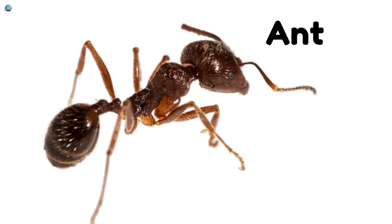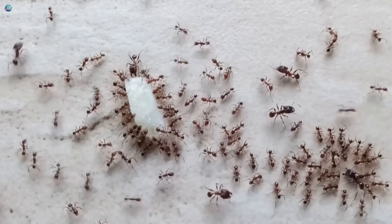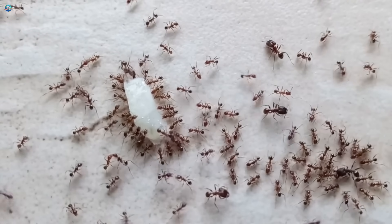Ant — tiny builders who live in colonies and work together to carry food many times their size.